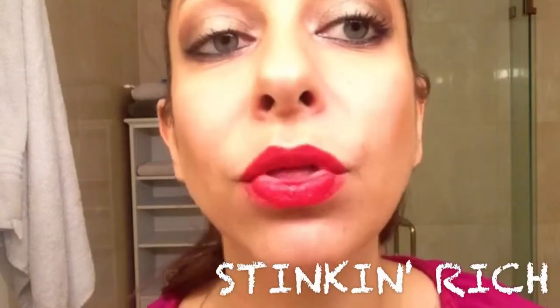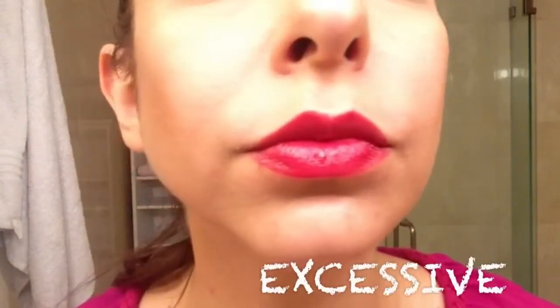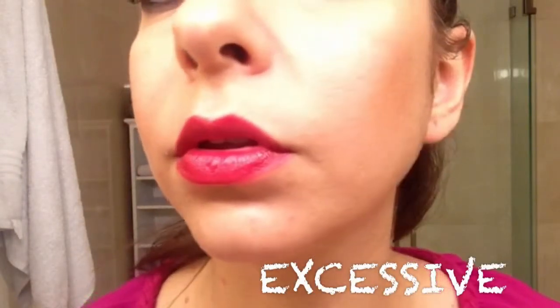Next up is Stinking Rich — I absolutely love this color on my skin tone. I was never really a huge red fan. This is Excessive — it is a deeper red tone.